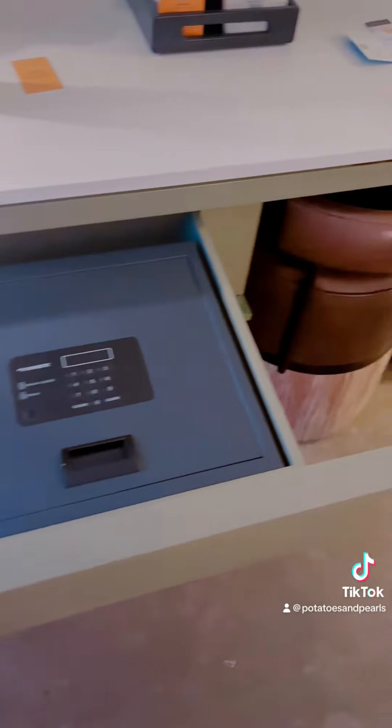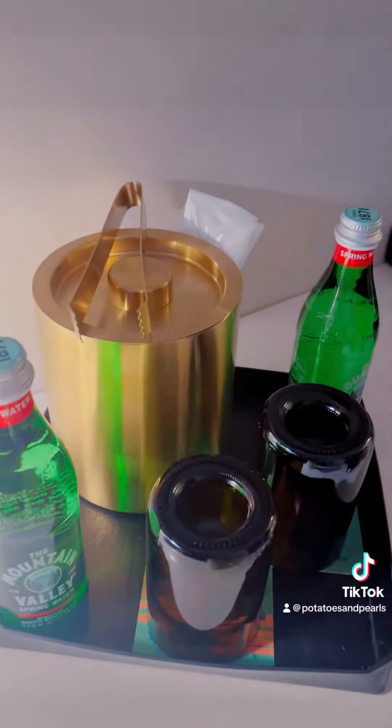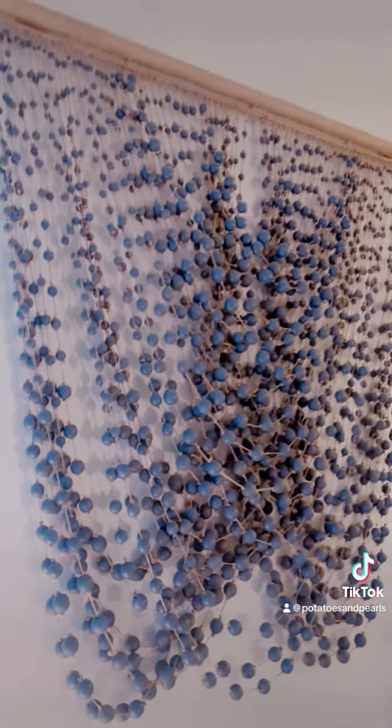The safe and the refrigerator were both drawers built into the vanity, which was kind of cool. And there were two chairs at the vanity, so multiple people could sit down. The room did come with glass bottles of water and it had this cool art piece.